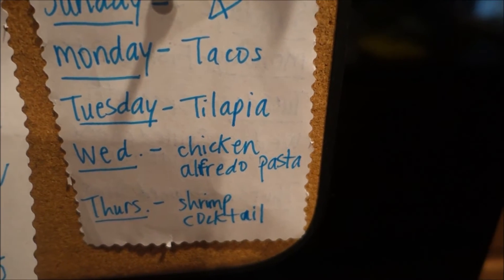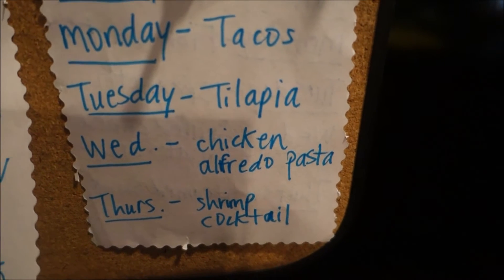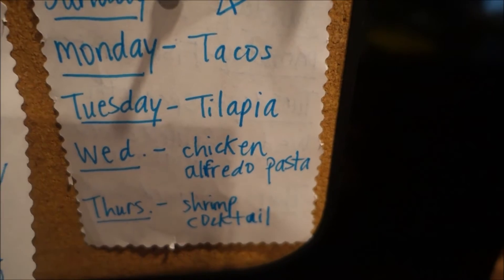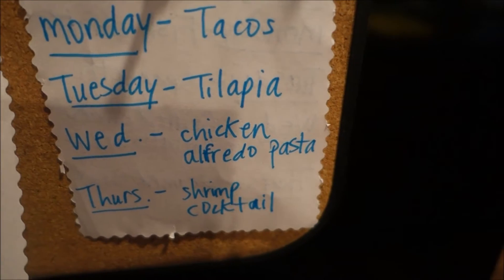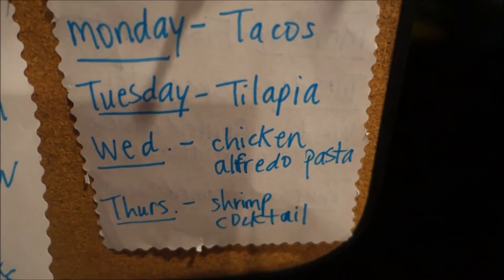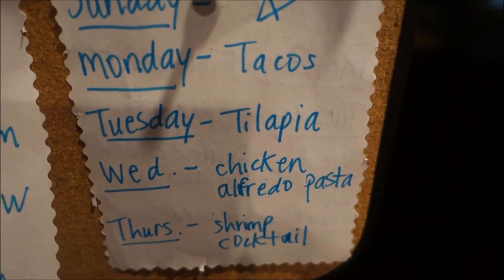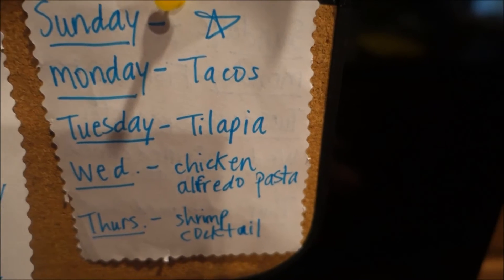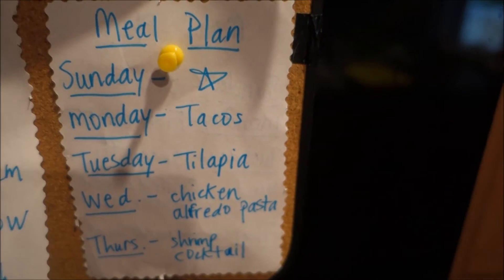Thursday is shrimp cocktail. The last few weeks I've had boiled or steamed shrimp from Kroger, but I'd have to go back to Kroger on the day I wanted it so they could steam it fresh, and I never feel like going all the way back on a work day. So this time I just picked up some shrimp cocktail that you freeze and thaw the night before. My husband probably prefers it steamed, but I really like shrimp cocktail.